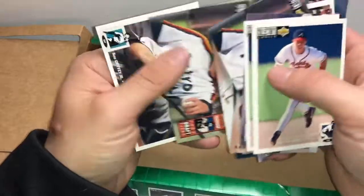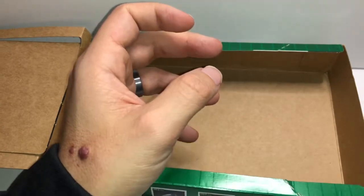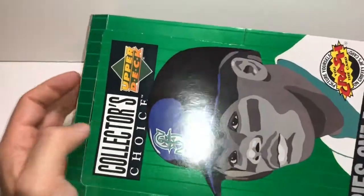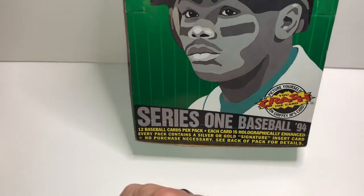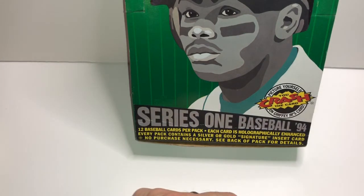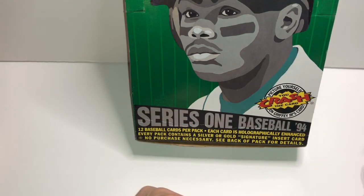Nolan Ryan. Overall, disappointed because I wanted the experience of opening the packs. I didn't have some of these cards, so that's something. Go ahead and like and subscribe. Next video tomorrow we will open up the Series 2 of this '94 Collector's Choice Series 2 Upper Deck. So let's talk about baseball — tell me what kind of hits you've got. Tell me if you've ever been ripped off by an online seller. Alright, let's talk soon and keep collecting.